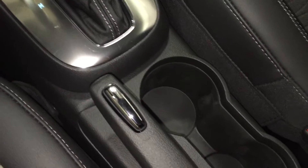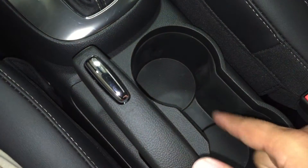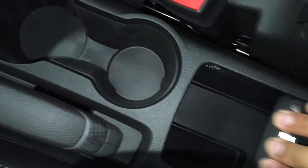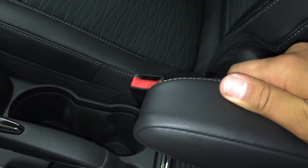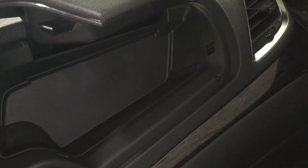Looking between the seats, you have your handbrake and two cupholders, as well as a little bit of storage that slides back. The driver's seat also has a nice armrest that folds down, which makes those longer rides a little more relaxing. Up here you also have a top glove box that opens up and offers a little bit of storage.